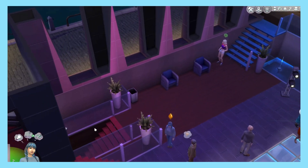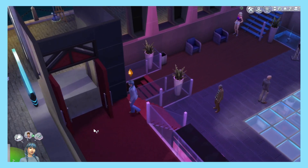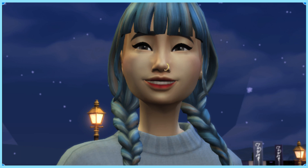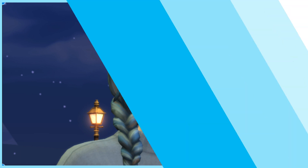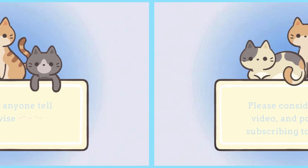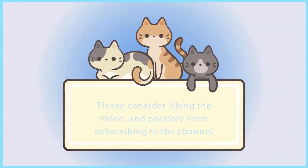Also, tomorrow I want to see if I can get her ahead in her role at university, so she needs sleep anyway. This has been a very, very chaotic run — and I mean very chaotic. Thank you guys so much for watching this video — I really appreciate all the support you give me. Keep doing what you're doing and don't let anyone tell you otherwise. Please consider liking the video and possibly even subscribing to the channel. Stay positive and have a great day — bye!